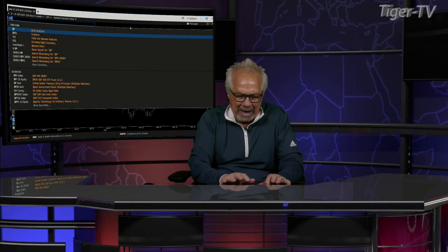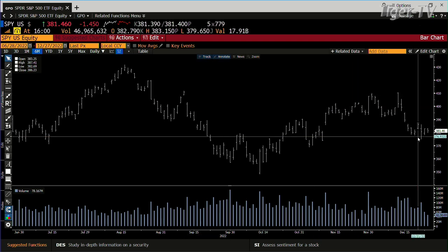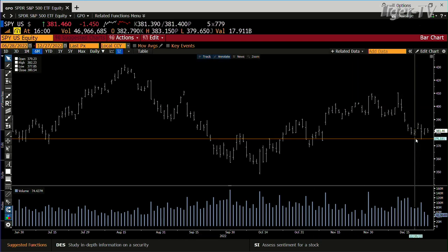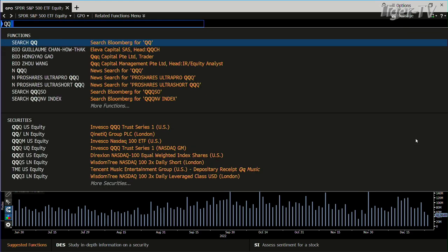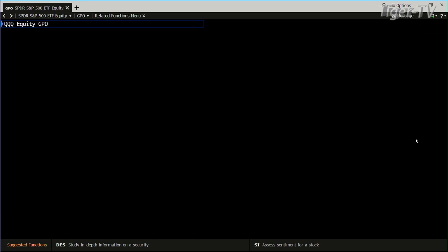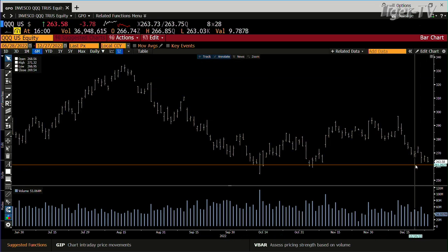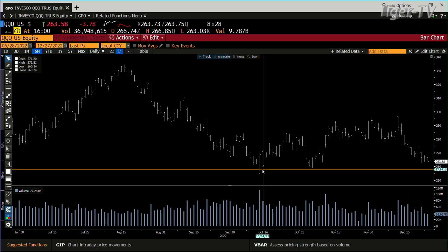Looking at the SPY and the Qs — they're all in ABC structures on the way down. The SPY is a complex one; it got above the B point at $377.85, went sideways with light volume, and is down a buck and a half. Inside the Qs, it's a different ballgame — it's a confirmed ABC structure down to $244. You're at $263; the B point is $266.95 and you're making your way down there.